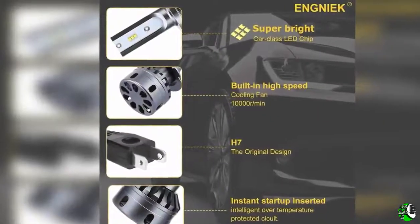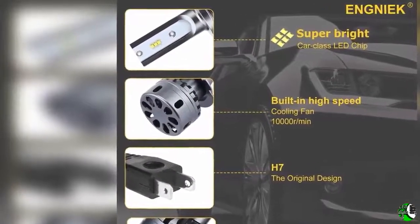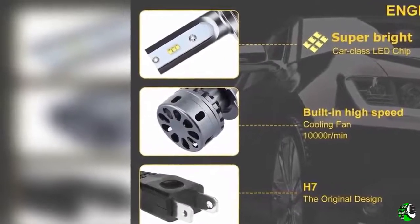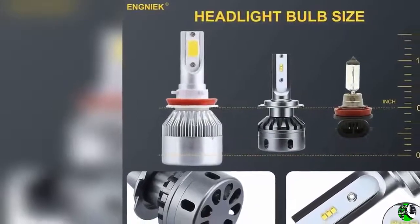Feature two: bright driving visibility. Upgrade LED conversion kit with more focused lighting beam. Won't blind oncoming traffic and drivers. Even and solid lighting beam with super lighting penetration — drive without worry in rain, fog, and snow.